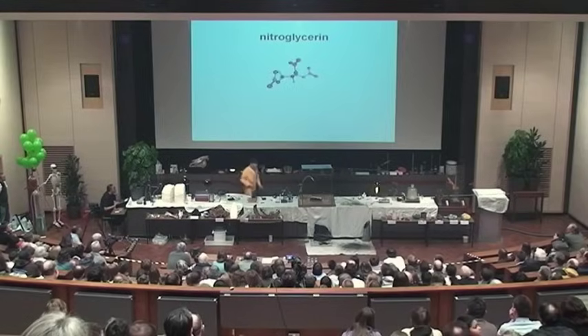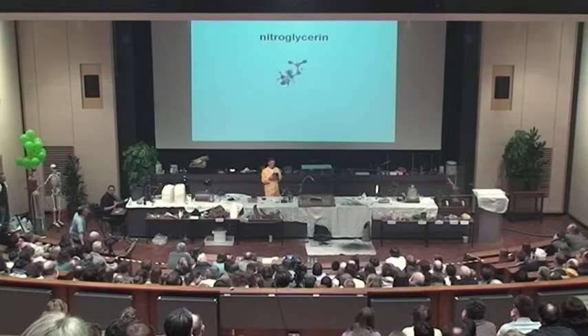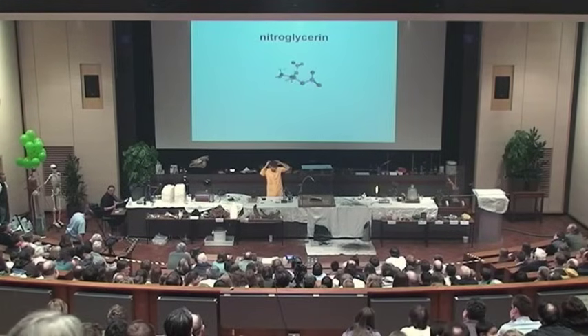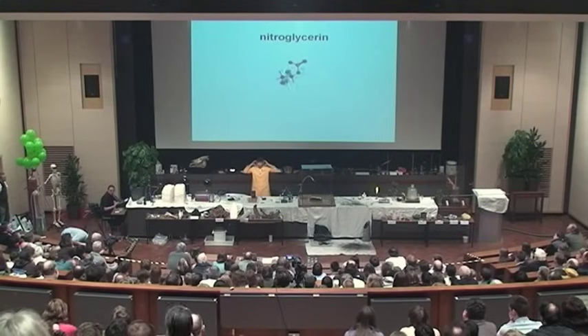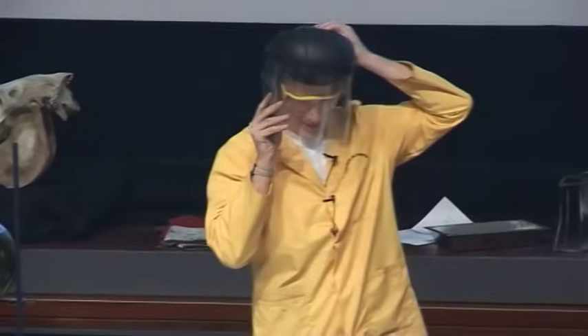So now let's have a look at some nitroglycerin. Now this is the one that makes me slightly nervous, and even more so after John was telling me a story earlier about nitroglycerin. All in the name of science, I'll put on my safety apparatus here.